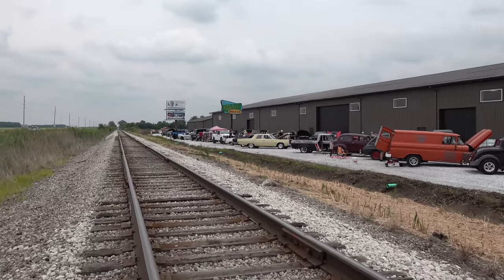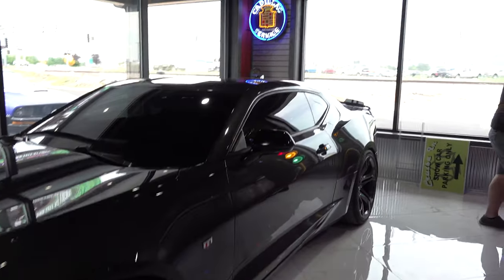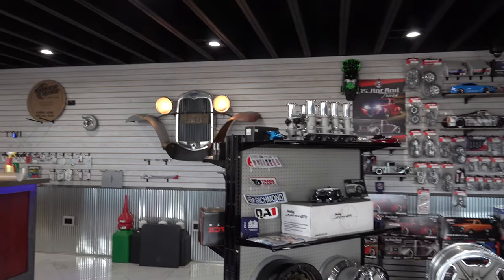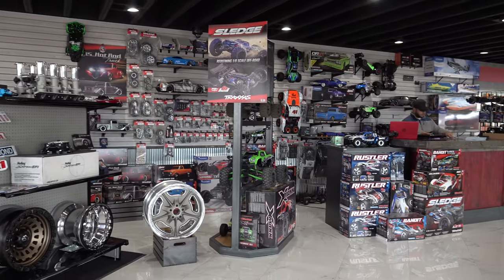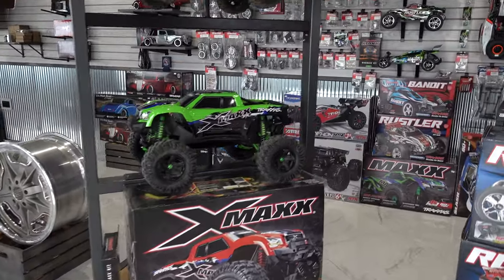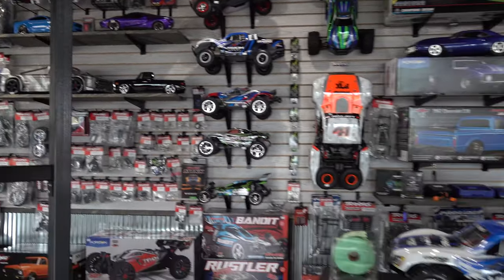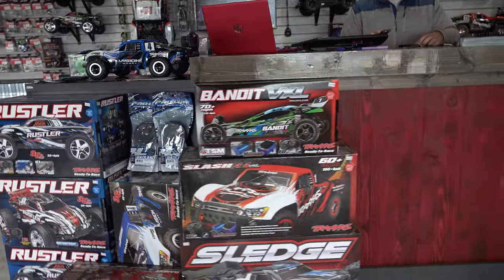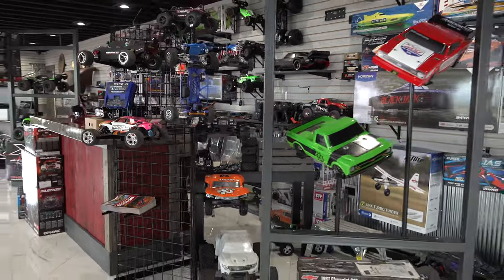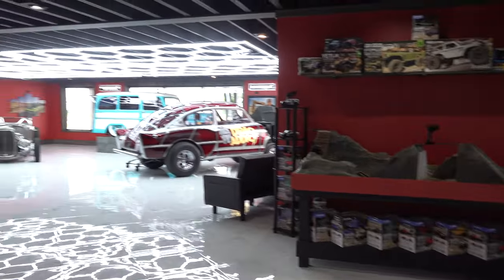They don't just build custom hot rods here anymore. As soon as you walk in, there's a full speed shop — doing truck accessories, stereo stuff, ordering whatever you need. Then there's a full hobby shop right in the middle of the showroom with RC cars, trucks, planes, and boats. There's also a 3D printer running constantly — making wheels, molds, and vacuum-formed bodies for the RC cars.